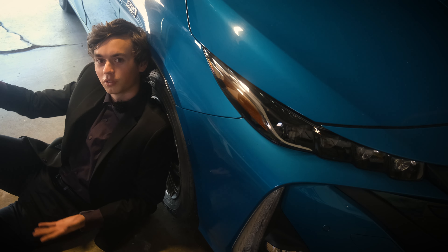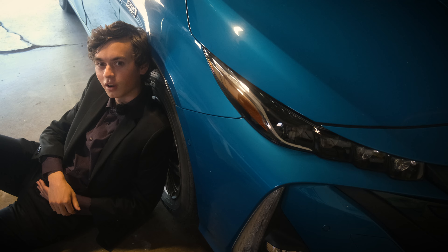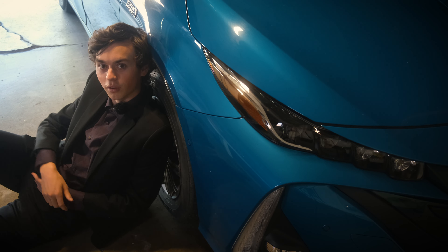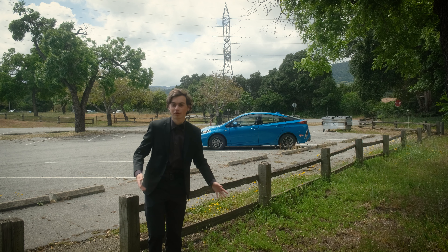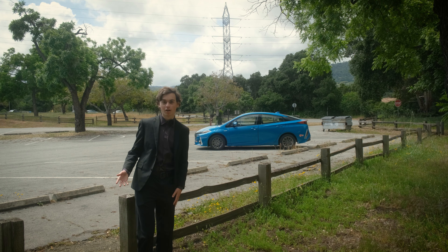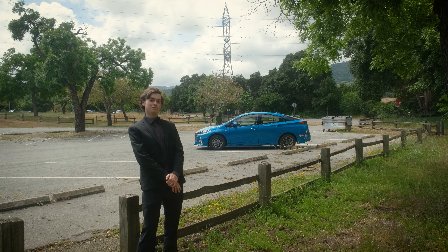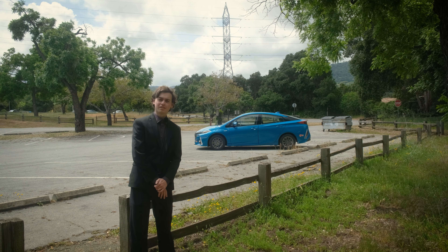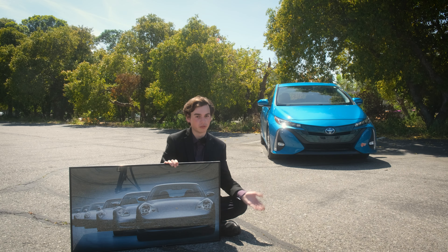This range is enough for most people to at least get to work, and if you're like my mom — this is her car — you can get home on electricity too. This 30-mile range means that most owners can straight up treat this like an electric car. But if you do have to turn on that gas engine, you get around 54 miles per gallon combined. That's a lot more than the 21 combined that the Porsche 911 gets. So the Prime is impressively efficient.